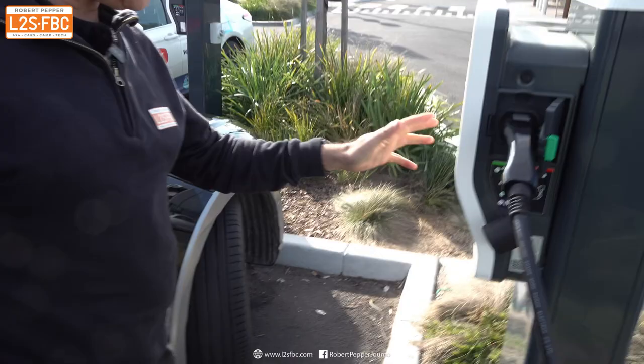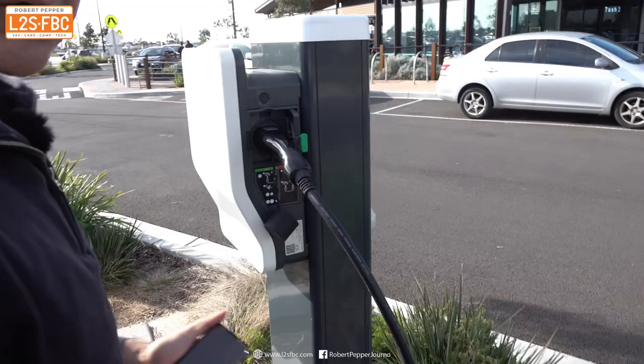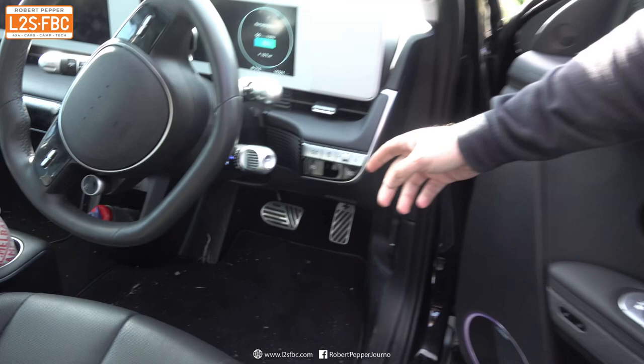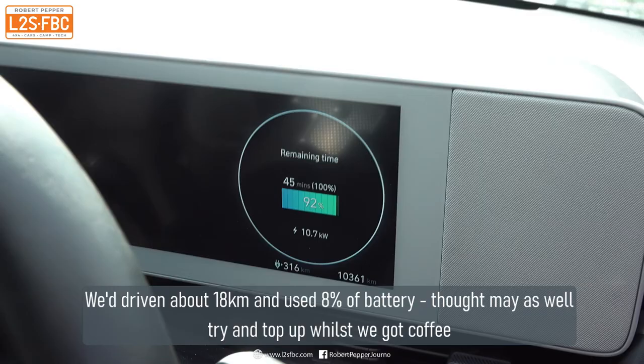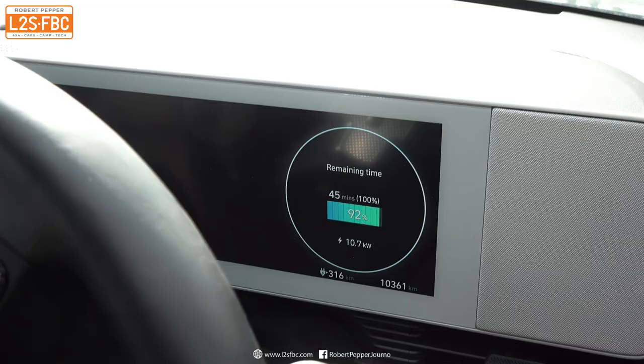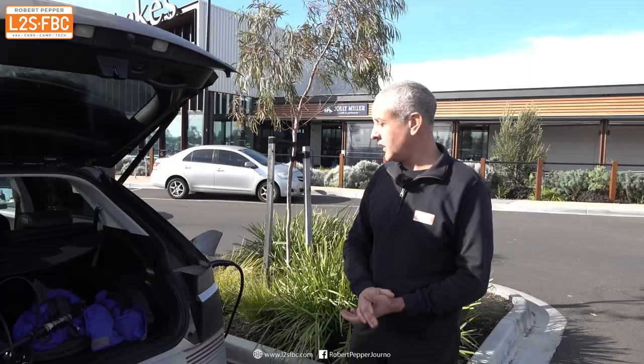I don't really like EVLink chargers — they're not the best — but it worked. Is it charging? Oh, that was easy; I just pressed the button and it went. I had to fiddle around a lot more last time. So that's charging. Let's take a look at what the car reckons: 45 minutes to 100% at 10.7 kilowatts. At home I probably get about 2.1 kilowatts off 10 amps, so this is significantly quicker.